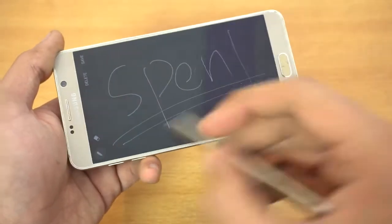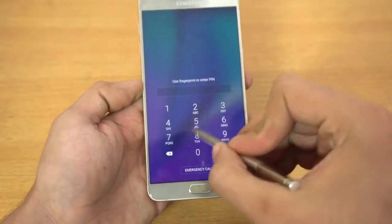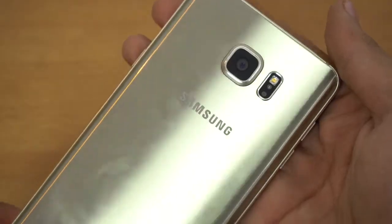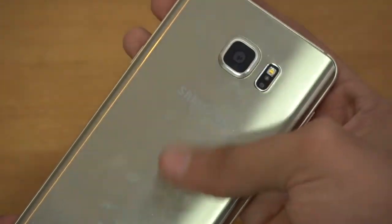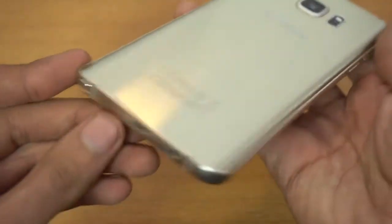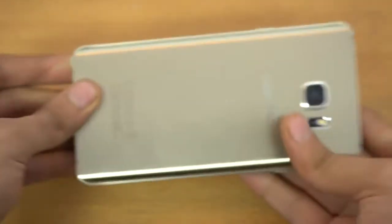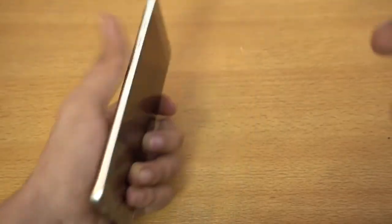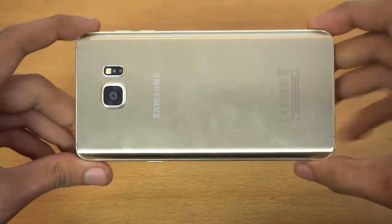So let's talk about the Galaxy Note 5 in 2016 — how does it stack up against the current top dog? If we talk about the build quality, it's top-notch. Obviously the Note 7 was better; it was more of a curvy phone with really good grip when you hold it in one hand, but it's not bad here either.